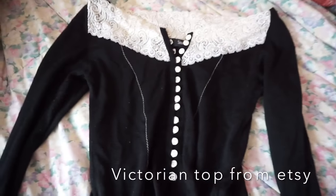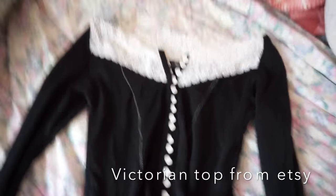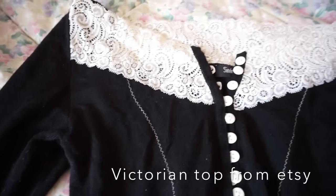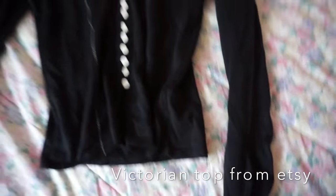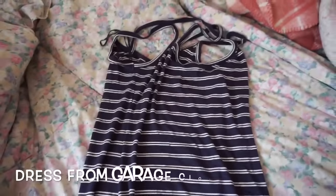Then I went on Etsy and was looking through different vintage tops. I came across this kind of Victorian top — it has really nice detailing buttons and a really nice lace in the front. In the back of the shirt it's really pretty, comfortable, and stretchy, which is great.